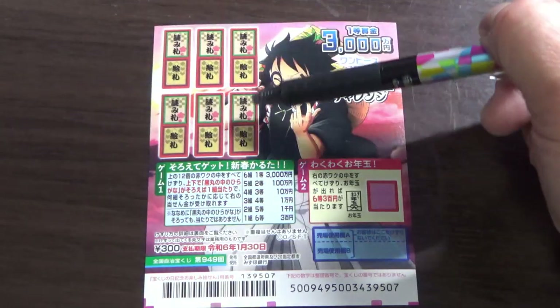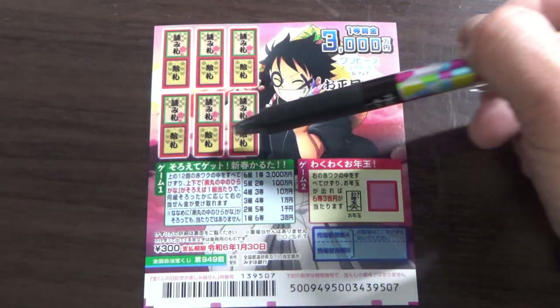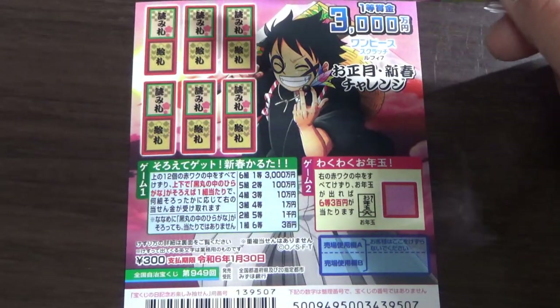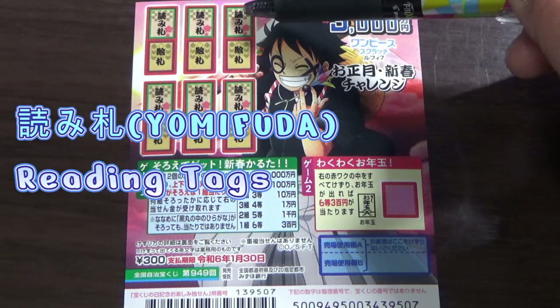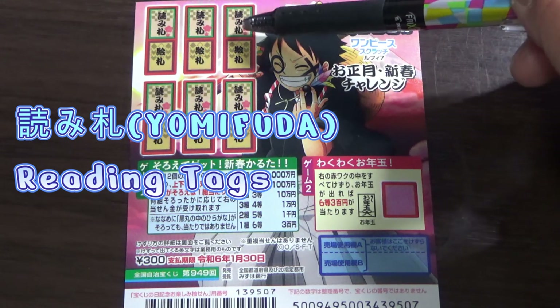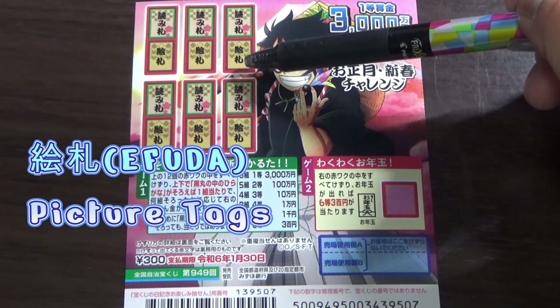This is the scratch area, and there are 12 boxes. There is Japanese writing — Japanese kanji on these cards. The top says Yomifuda, which means reading tags. And the bottom kanji reads Efuda, which means picture cards.